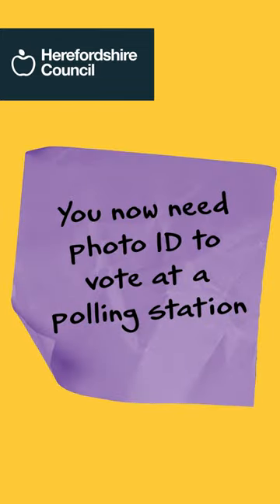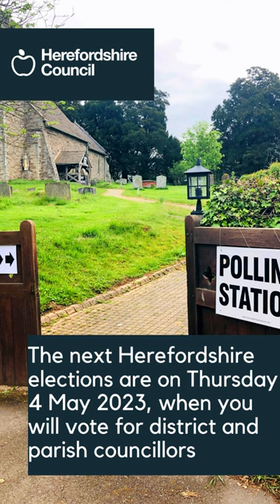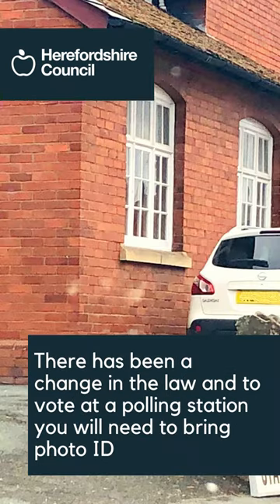You now need photo ID to vote at a polling station. The next Herefordshire elections are on Thursday the 4th of May 2023, when you will vote for district and parish councillors. There has been a change in the law, and to vote at a polling station you will need to bring photo ID.